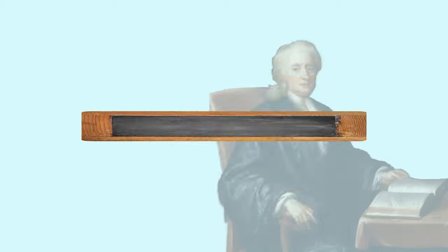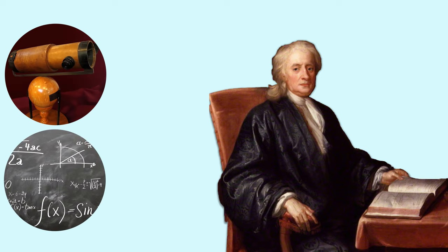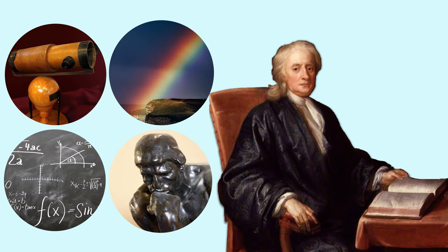Welcome to Newton's first law of motion, the law of inertia. Sir Isaac Newton was an English mathematician, astronomer, physicist, and philosopher.